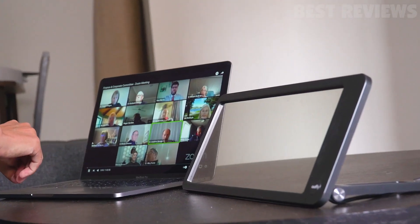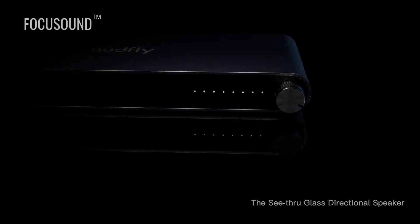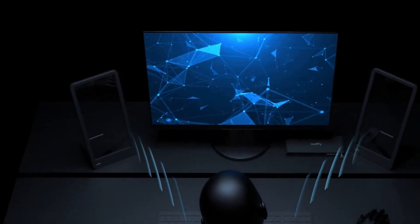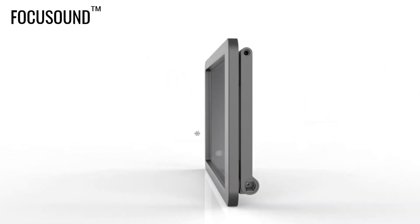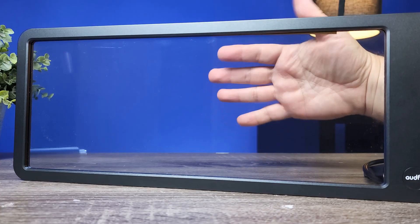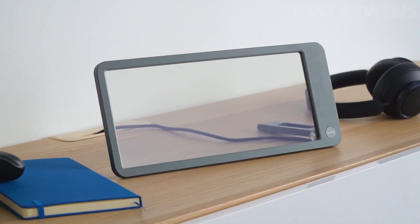Are you tired of boring old speakers that blast music in all directions, disturbing your entire household? This sleek and stylish speaker is not your average audio device. It uses advanced technology to project sound waves in a specific direction, allowing you to enjoy crystal clear audio without disturbing those around you. The speaker is made from high-quality glass, giving it a modern and futuristic look that will fit in perfectly with any home decor. Plus, it's super easy to set up and connect to any device via Bluetooth or AUX cable.